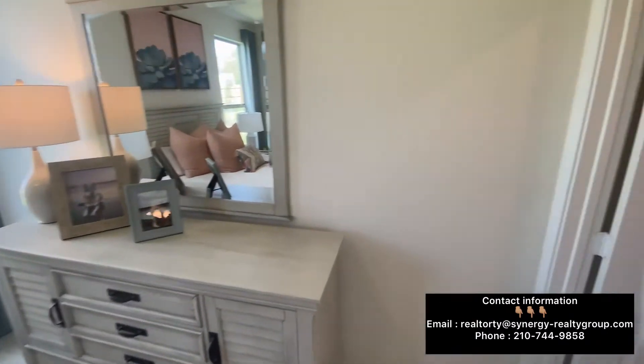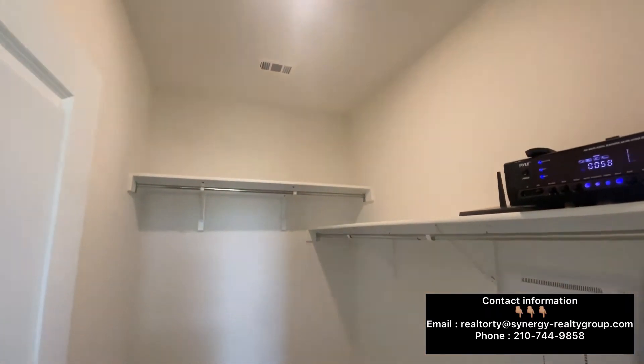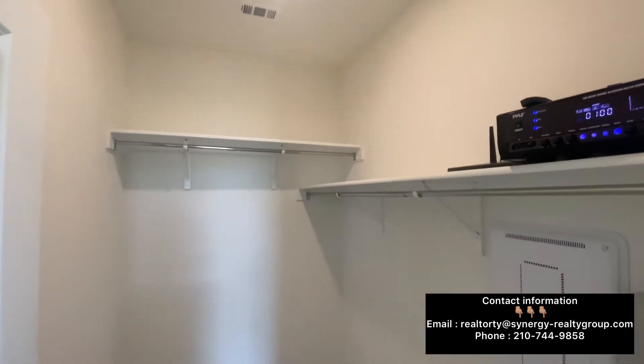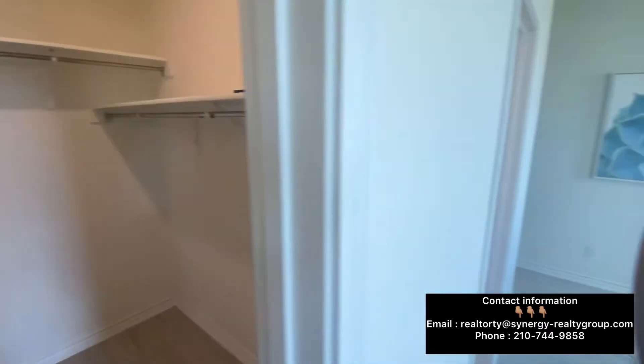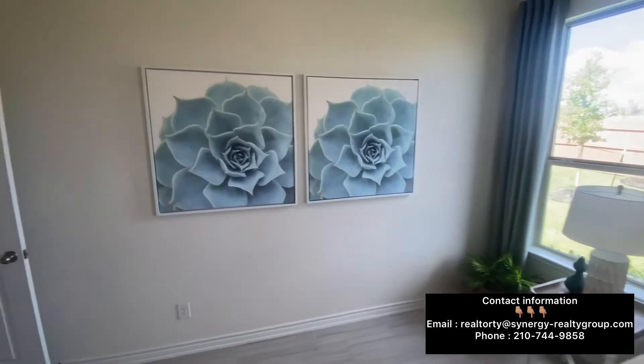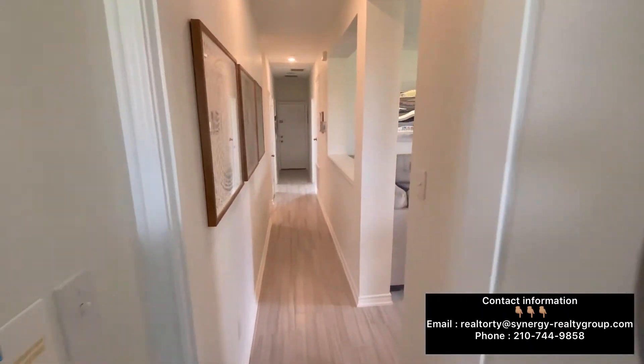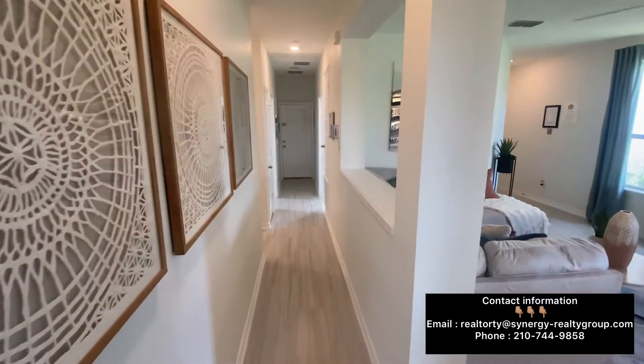These homes start at $250,000, and if you add additional upgrades — say you deck out the whole thing — it'll probably come out to around $310,000 to $315,000. That's with all the upgrades you can ever imagine in a home.